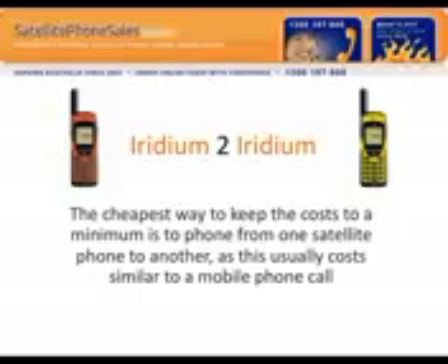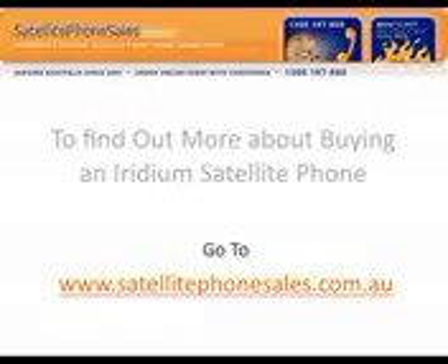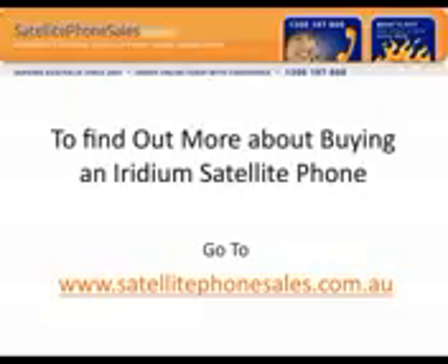Alternatively, if you're a corporation, you can actually put one of these into your PABX and that makes it a local call also. To find out more about buying an Iridium satellite phone and the phone call costs, come to satellitephonesales.com.au — we're here to help you make your journey easy.